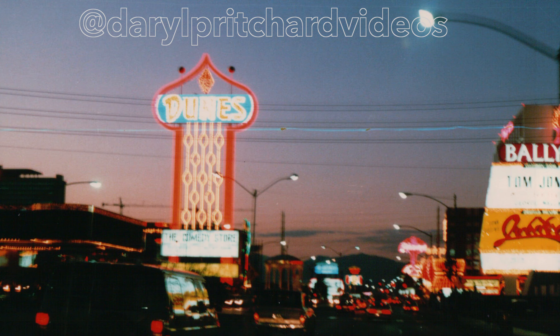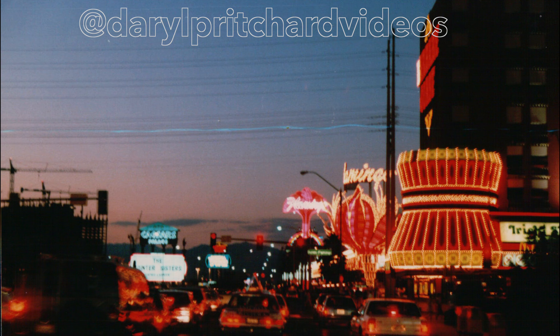Who remembers the Dunes on the corner of Las Vegas Boulevard and Flamingo Road? We can see the construction on the left for the Mirage, and the Flamingo sign they used to have there on the right-hand side.